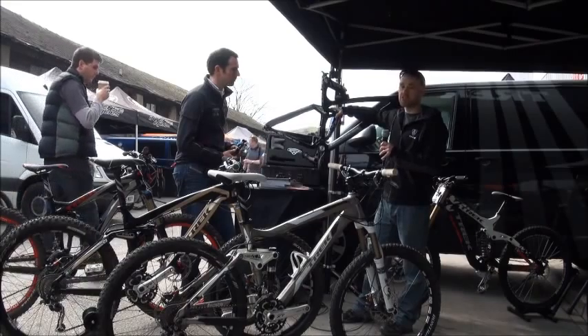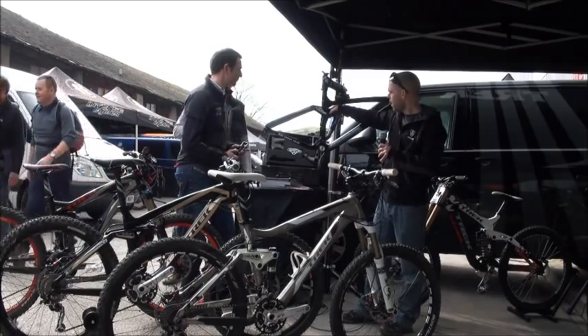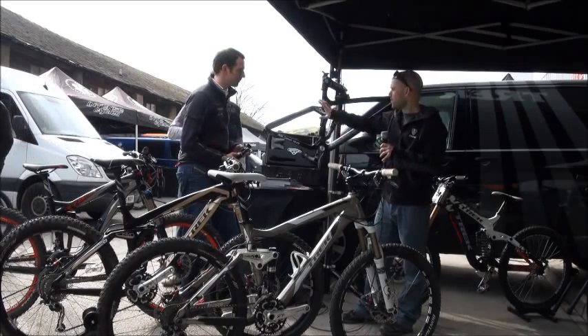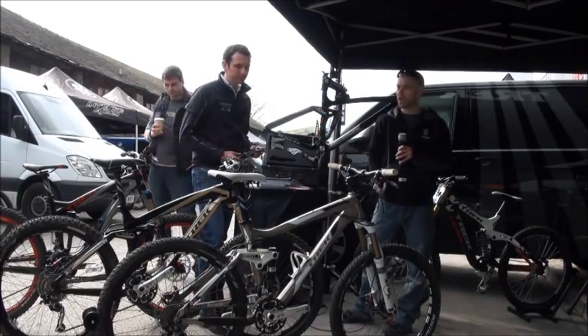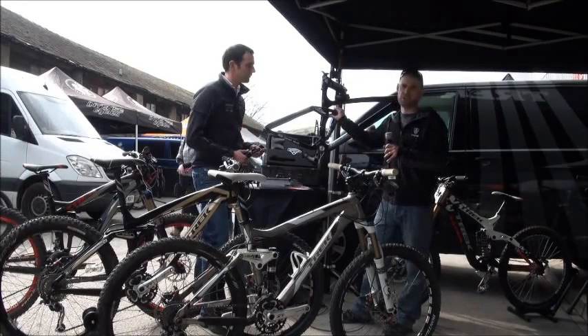What it effectively does on the trail is it makes the bike feel like it has bottomless amounts of travel. Actually a 120mm bike like the EX will feel more like a 140mm bike. Those are the three things that are on all these bikes you see here. Some additional features for the Remedy and the EX, which are again proprietary to Trek, are the DRCV shock.